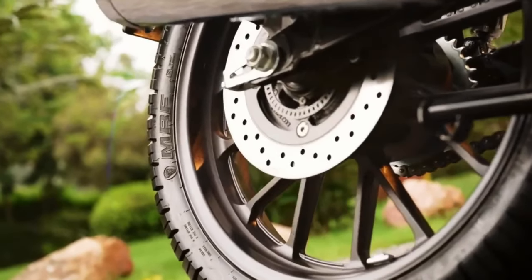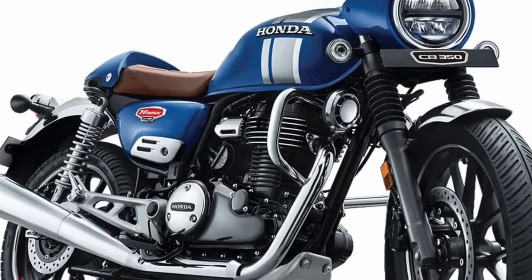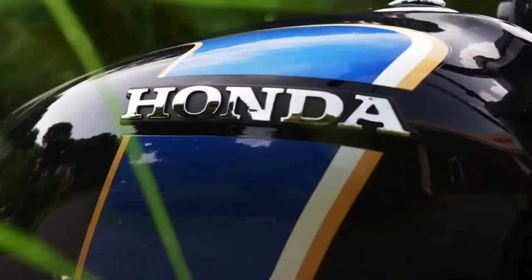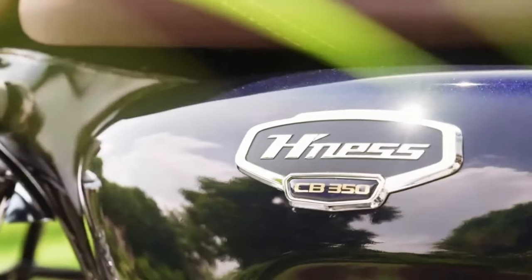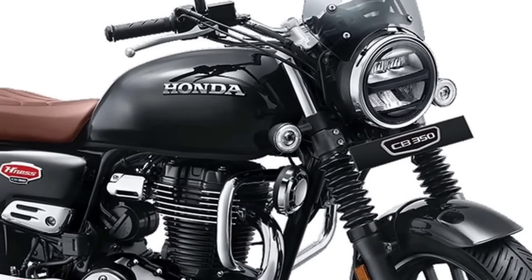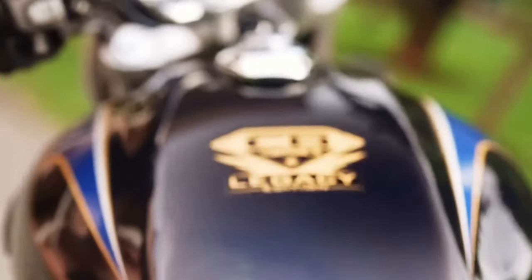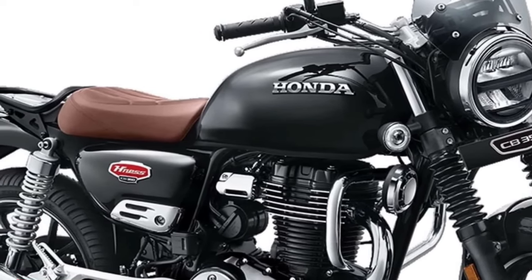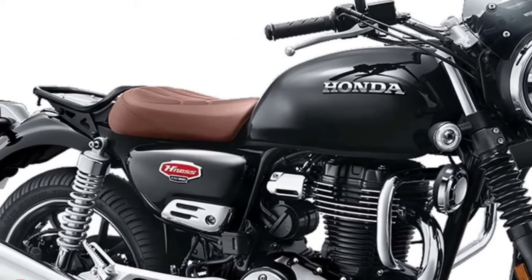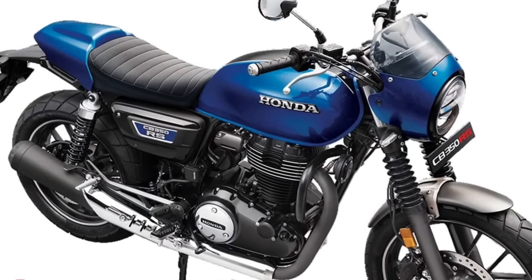The Honda Nest CB 350 is updated for 2024 in Japan, now coming in a new color option called Matte Pearl Glare White. Mechanical details remain mostly unchanged. The Nest CB 350, also known as the GB 350 in Japan, adds this new color to existing paint schemes including Matte Pearl Morian Black and Matte Jeans Blue Metallic.